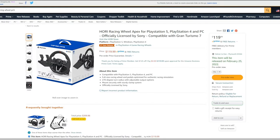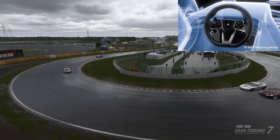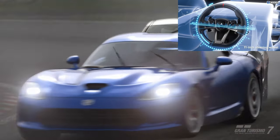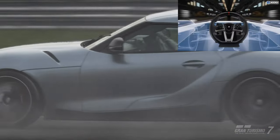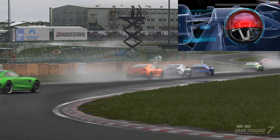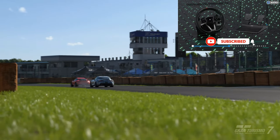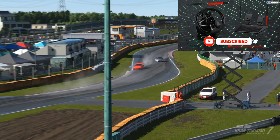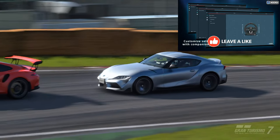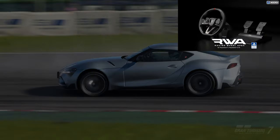The first one is brand new and is from Hori. This is going to work for both the PS4 and PS5 as well as PC. It is a full-size racing wheel, comes with pedals but only offers gas and brake pedals. It has a 270 degree turn radius and a few options for the output, and is officially licensed by Sony. It's a great option for beginners and is only going to cost you $120.